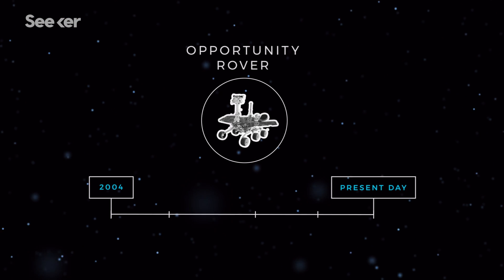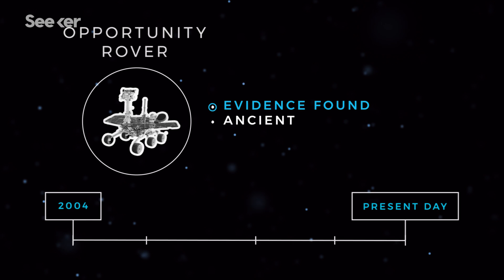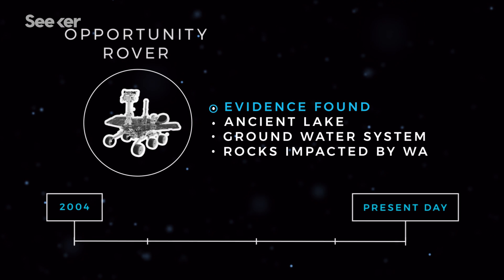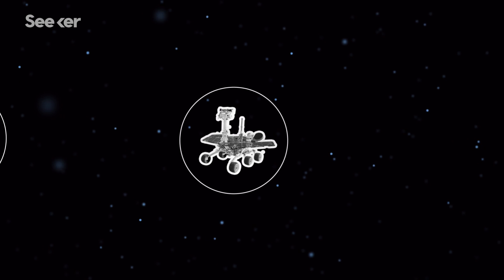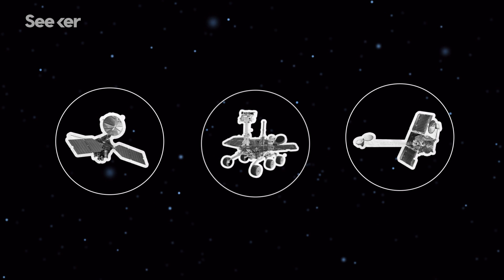In its 13-plus years of hunting for traces of water, the Opportunity rover has found evidence of an ancient lake, a groundwater system, and rocks that were believed to be impacted by water. But the rover isn't working alone — there is a fleet of other NASA spacecraft all searching for signs of life on the red planet.